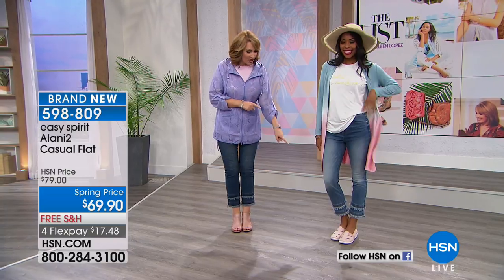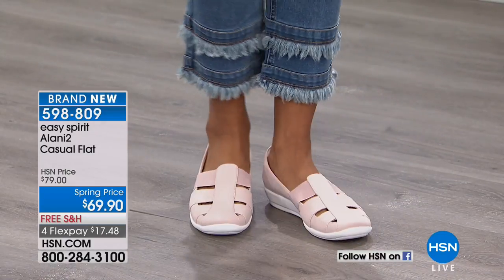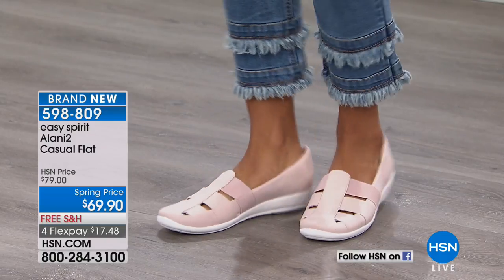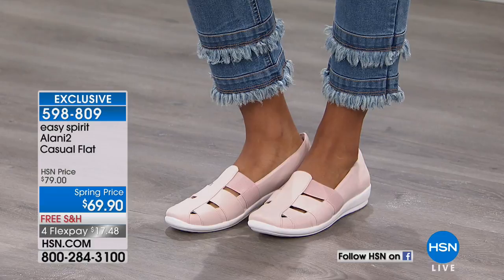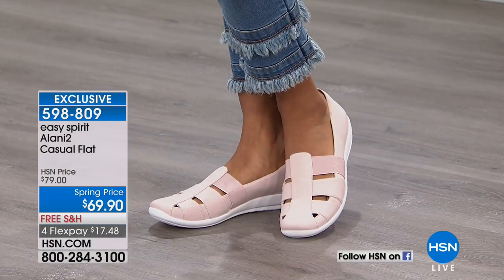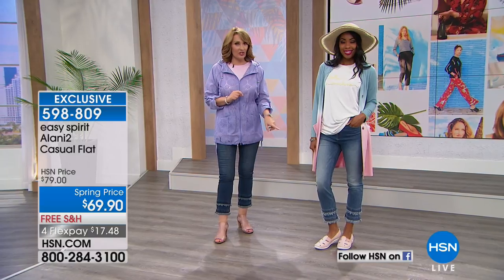Nikita is wearing a brand new shoe from Easy Spirit. In a nutshell, it's as light as air and adorable on your foot. We call this a sandal alternative — it's for those of you looking for a shoe you can wear in place of a sandal. You want a little more foot coverage, but still want it to be light, airy, springy, and comfortable for all day. It's only $69.90, offered with free shipping and handling.